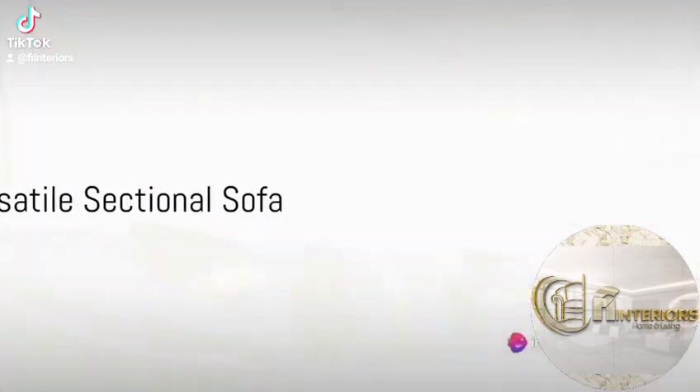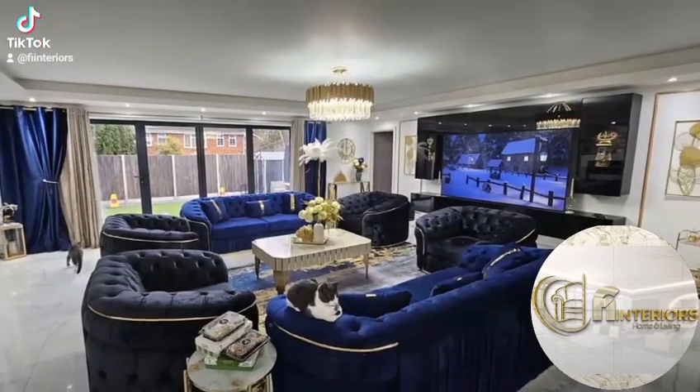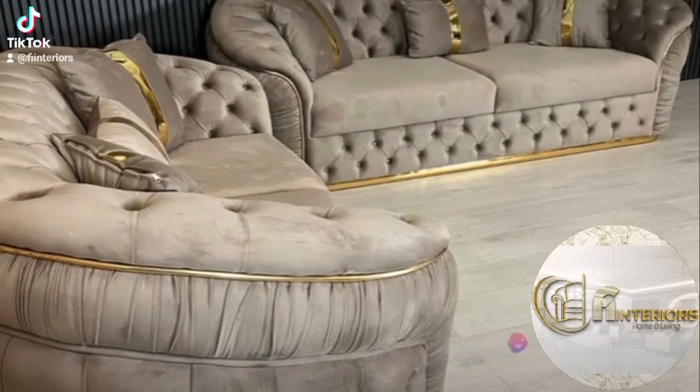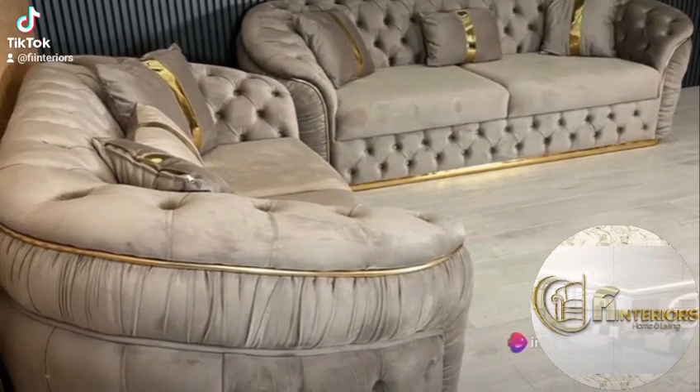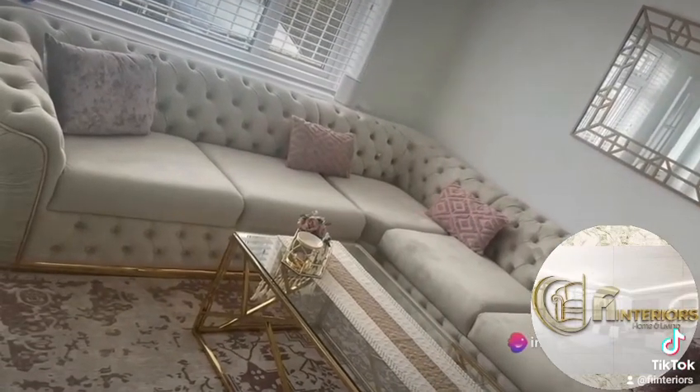Now let's talk about why the Ambassador sofa stands out. Sectionals are versatile, offering different configurations to fit any room size or layout. They're perfect for those who love to entertain or have large families.